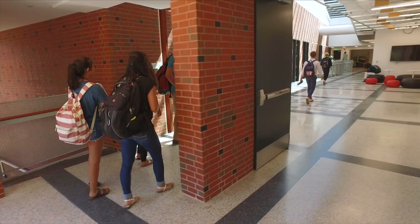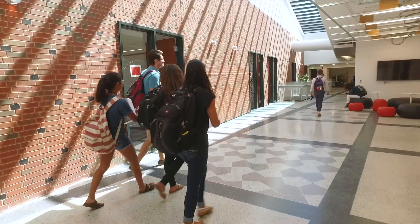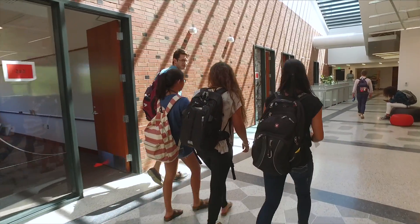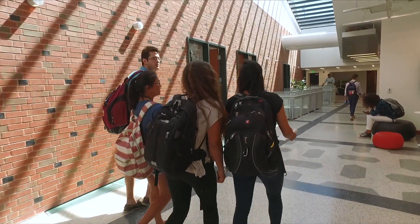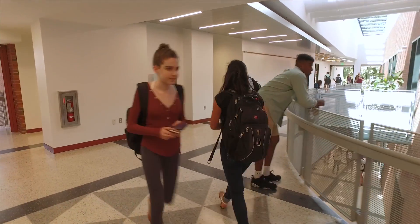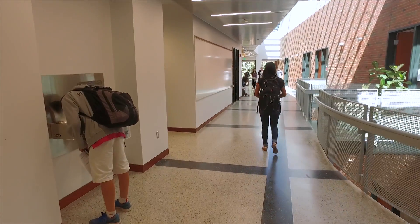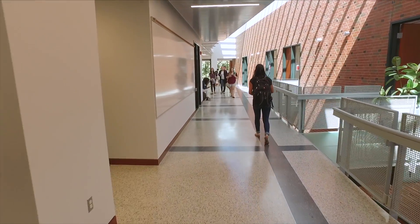The new math building — first off, it's gorgeous. I love all the light that pours into the building. It just really illuminates the entire space and gives it this really cool modern vibe. The openness of the building, so that when you step out of the classroom, you feel all of the other classrooms around you — it just feels like a much more collaborative space. You really feel like it's an environment that's conducive to math learning.